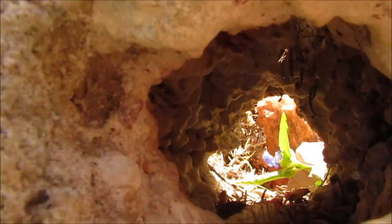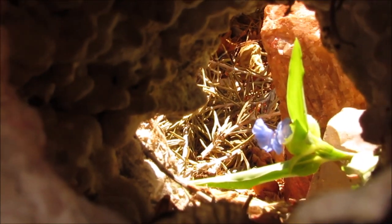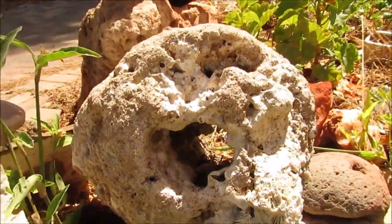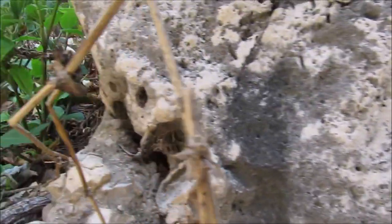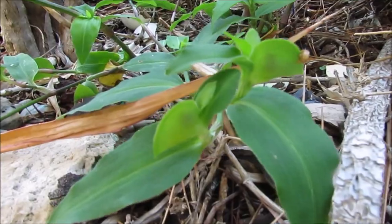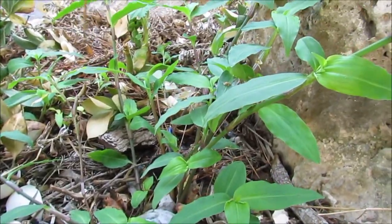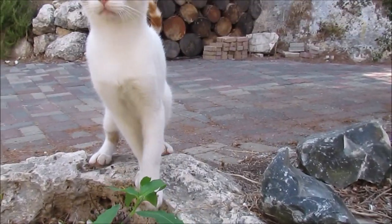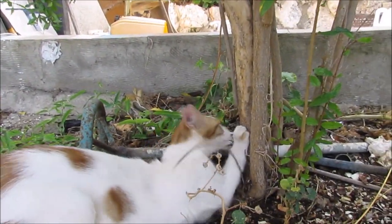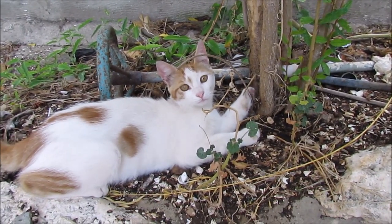You can see it spreading in every crack. It has a beautiful green color, but slowly, slowly it is taking over all the plants. Behind the cat, at the back wall, it is spreading too.